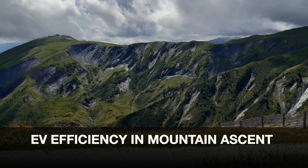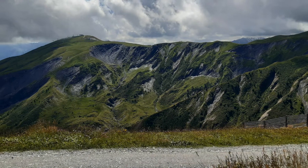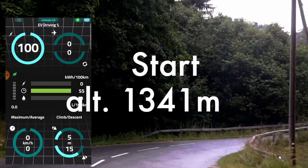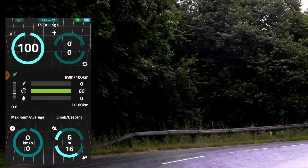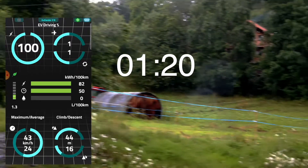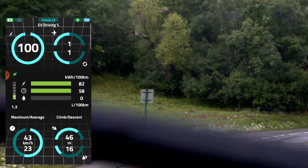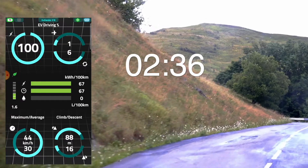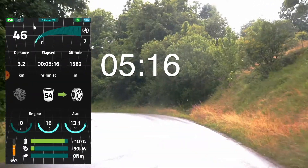Today we are running a little experiment in terms of calculating the EV efficiency of the Outlander in the mountains. We start with a drive at about 1300 meters of altitude. The road is wet, but at the speeds I hope it's not changing too much the performance.